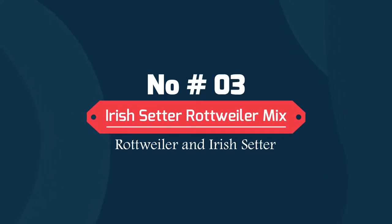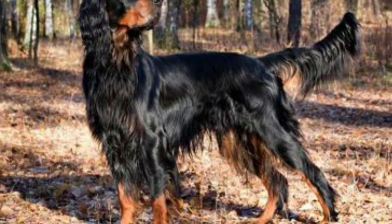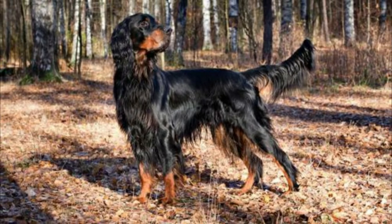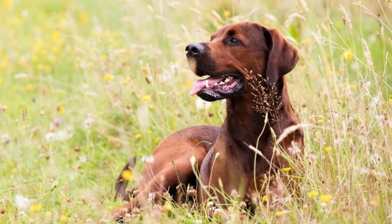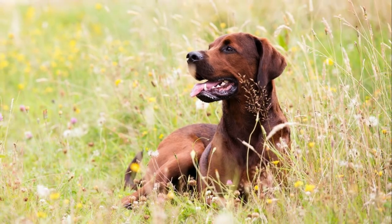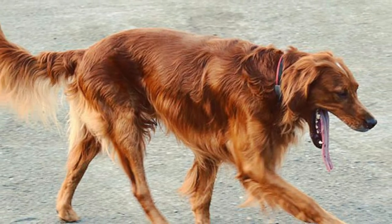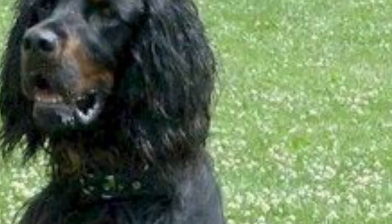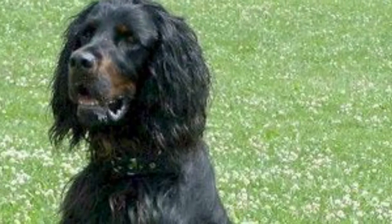Number 3: Irish Setter-Rottweiler Mix — Rottweiler and Irish Setter. The Irish Setter-Rottweiler mixed breed is an unusual crossbreed that's seldom seen at the dog park. This crossbreed makes great guard dogs because of their Rottweiler heritage and is very protective of their human family, but they can be a little suspicious of strangers who visit your home. This breed needs plenty of mental stimulation as well as lots of exercise to keep him happy.